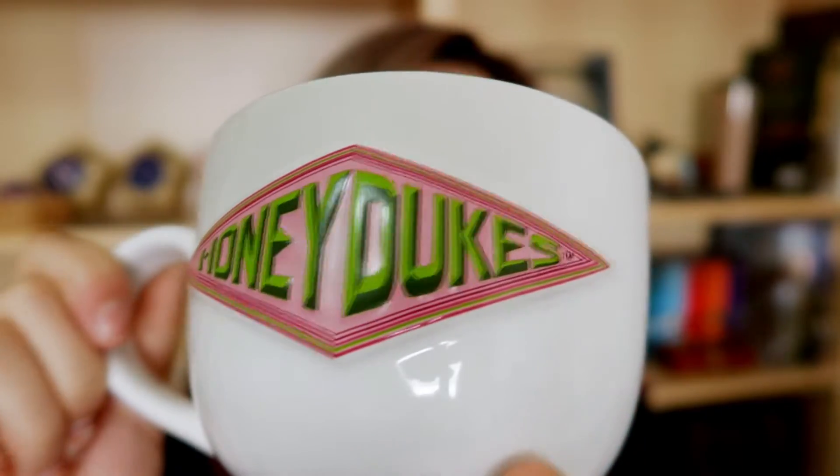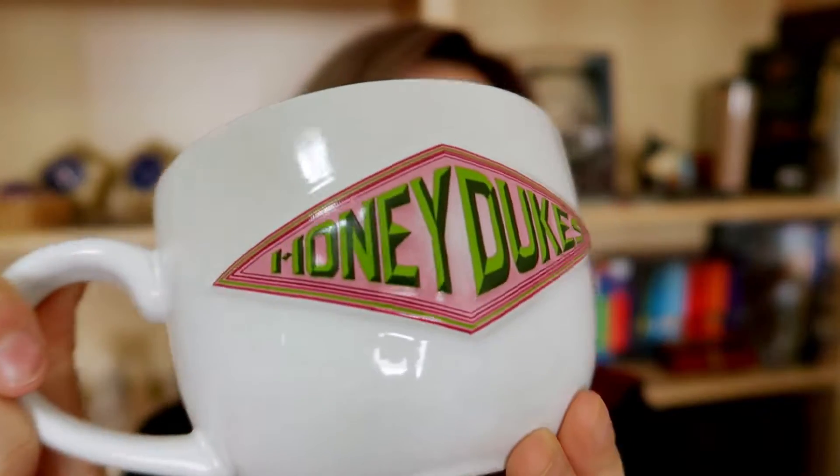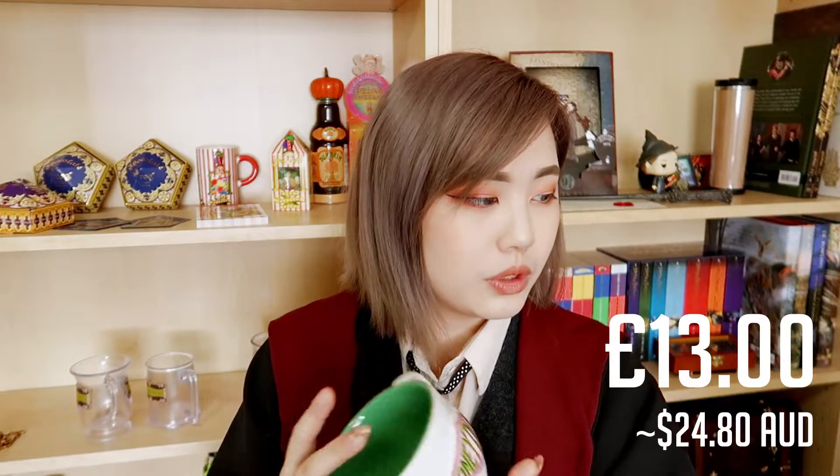Moving from one big mug to the next — this is the Honeydukes mug, which is about the size of the lower half of my face. I should call it a bowl with a handle because it is huge! I really like the Honeydukes logo on the front which is slightly raised, giving it a really cool effect. I also really like the green and pink color scheme — it really screams candy shop to me. I'll probably just leave it on my Honeydukes shelf. It was £13.